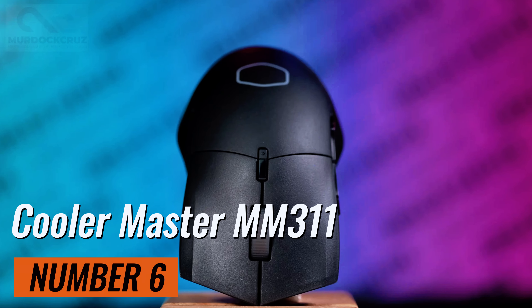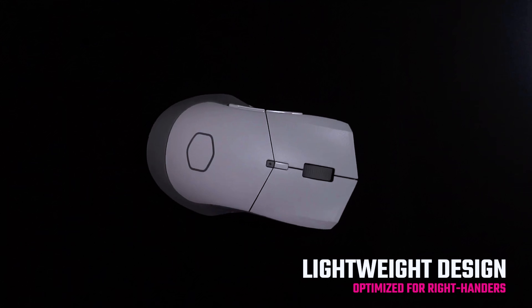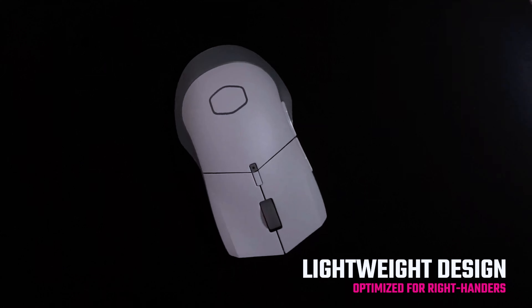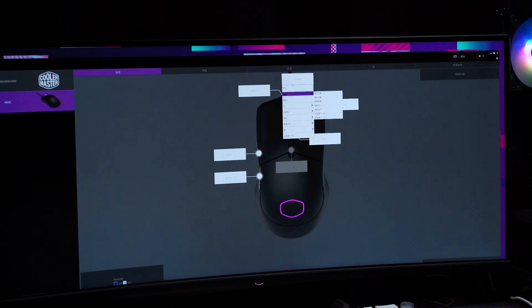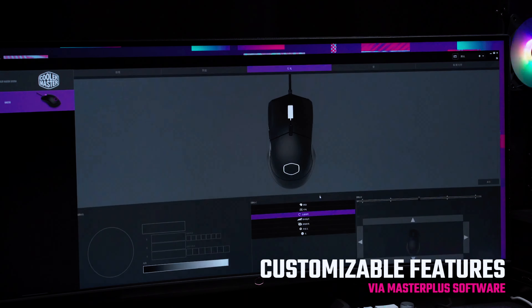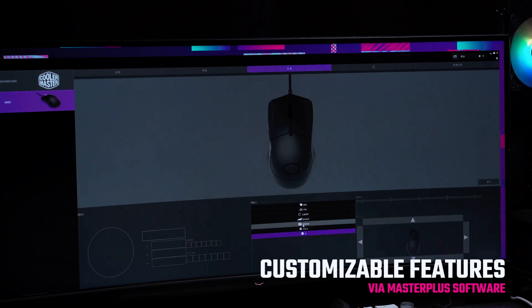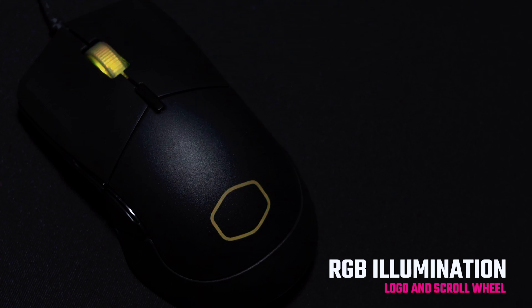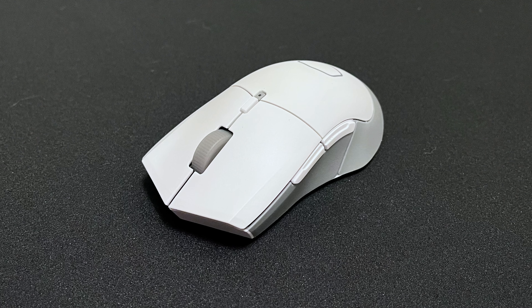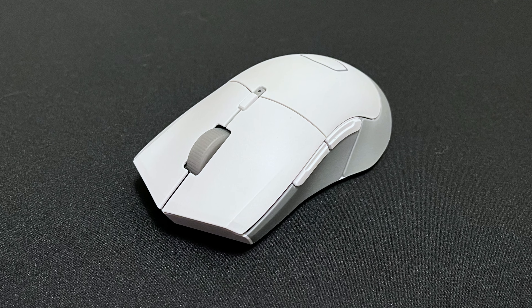Looking for something budget-friendly? The Cooler Master MM311 is a fantastic choice. It might not be the fastest or the feature-richest, but for its price, it's surprisingly fast, smooth, and accurate. The DPI range is solid for most games, and it has a comfortable, symmetrical design for both right- and left-handed users. Just remember, it works best with a mouse pad and isn't rechargeable, but the AA batteries last quite a while.